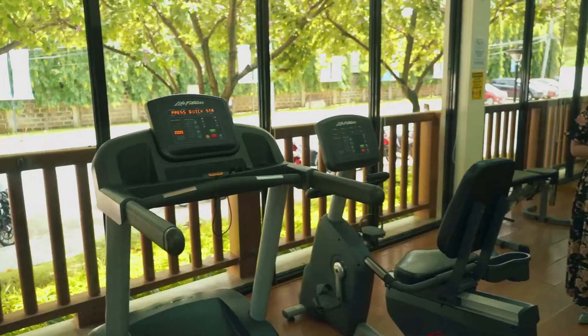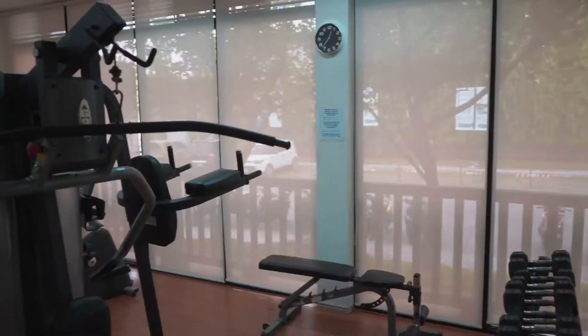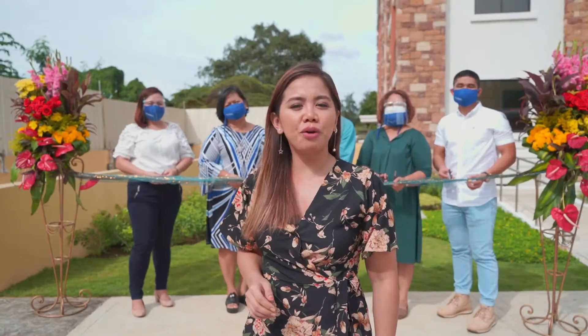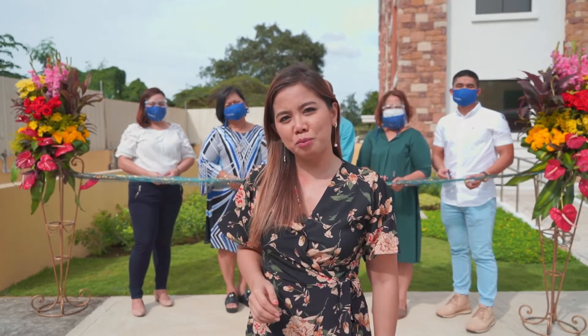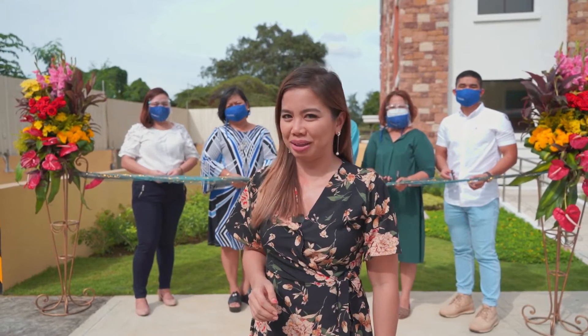We are now at the fitness gym for your regular exercise like cardio and muscle building. And today we are going to witness the ceremonial ribbon cutting and turnover of One Oasis Cebu, Building 9.